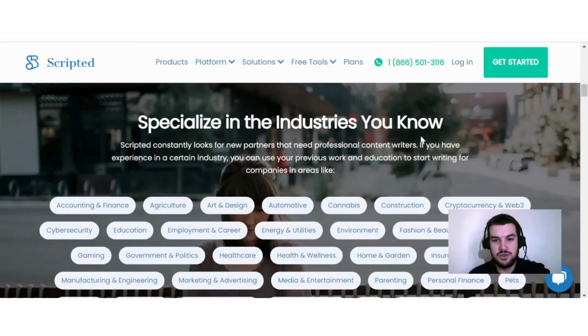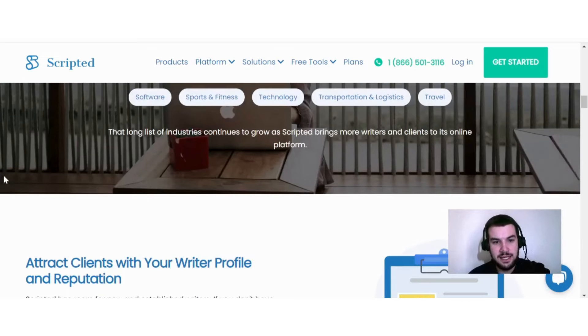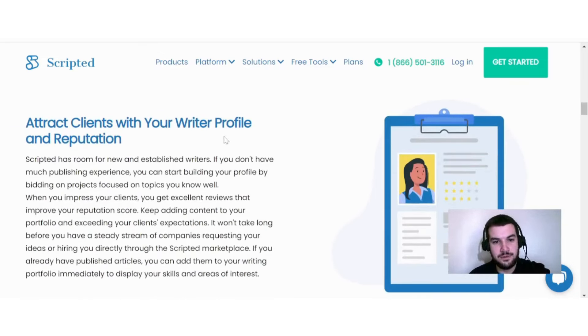Scripted constantly looks for new partners that need professional content writers. If you have experience in a certain industry, you can use your previous work and education to start writing in areas like automotive, energy and utilities, health and wellness, insurance, pets, travel, sales, and more. That list of industries continues to grow as Scripted brings more writers and clients to its platform.